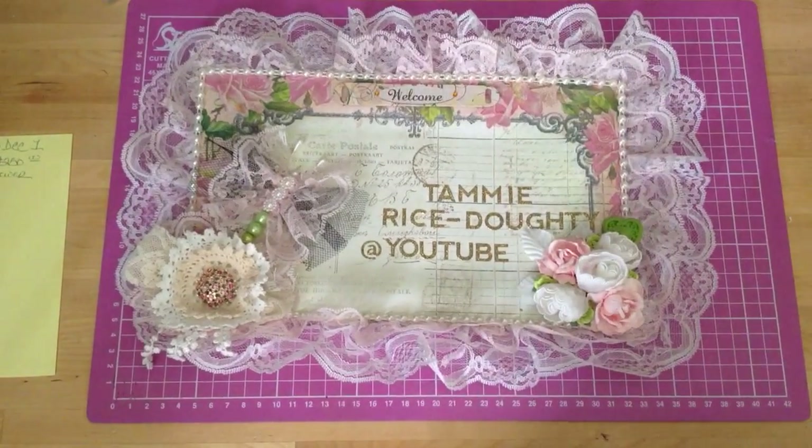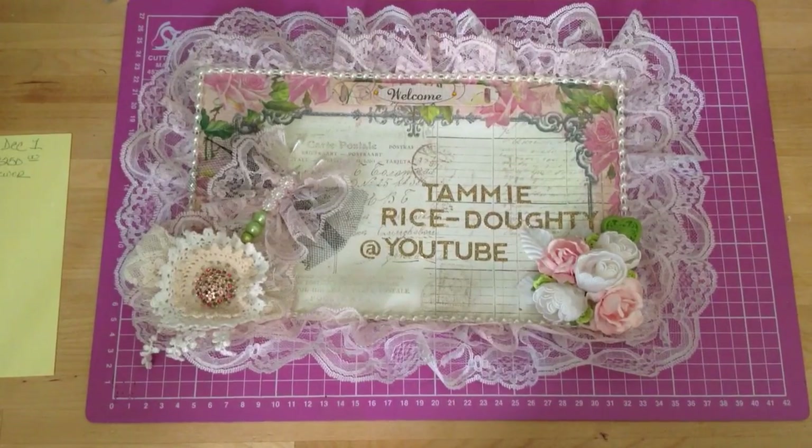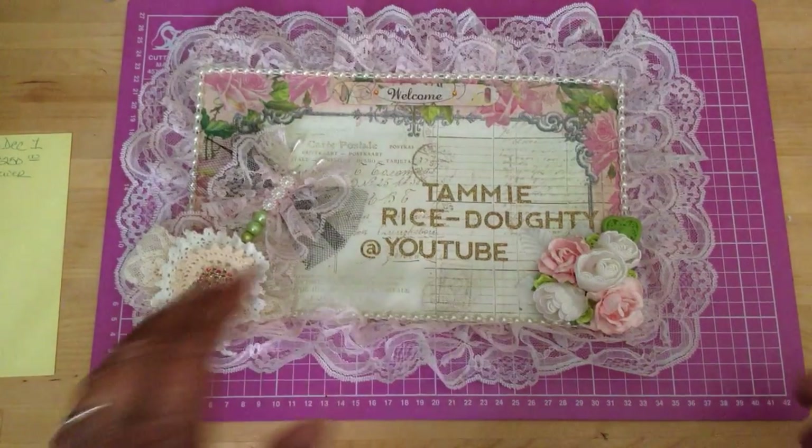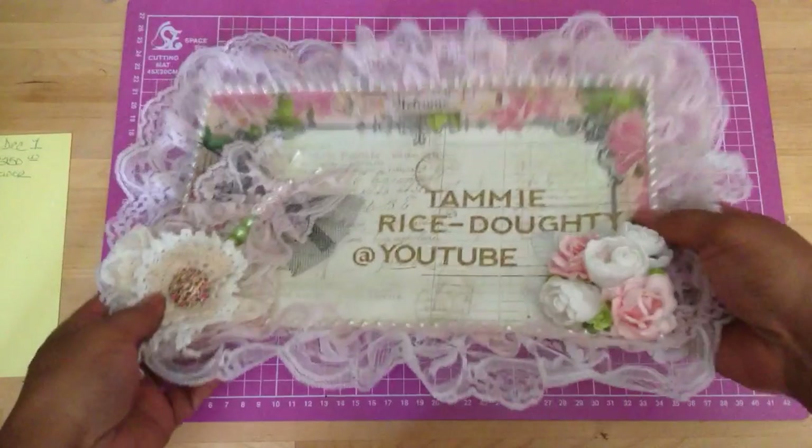Hi, this is Tammy coming at you. I'm going to have to make this fast because today I have to work, and I wanted to show you the mini album that I made for one of the guys that works at the hotel. His wife is having a baby and she's having a girl. So let me remove this and let me get started.